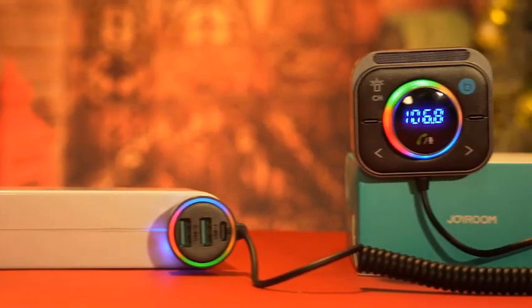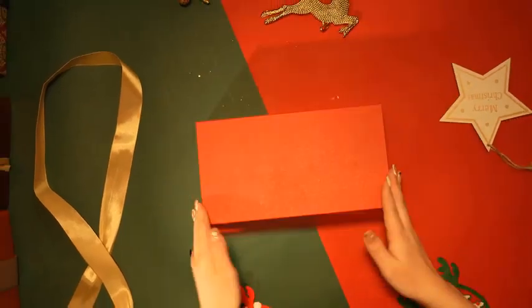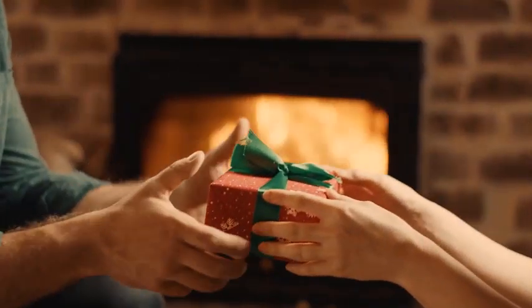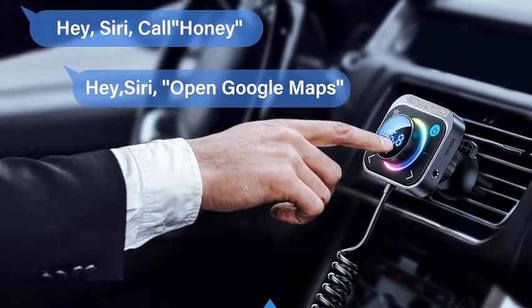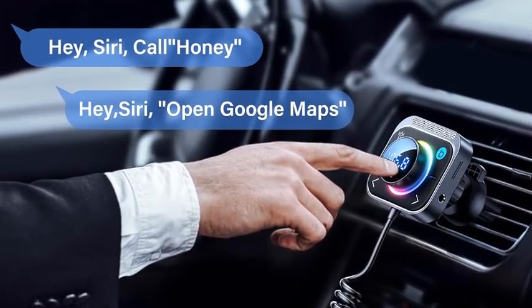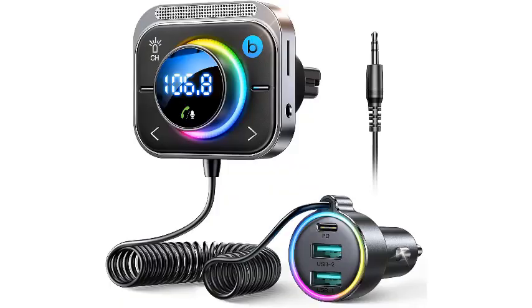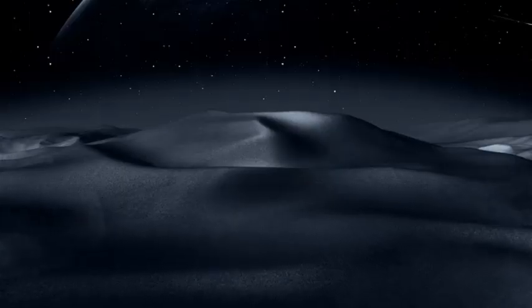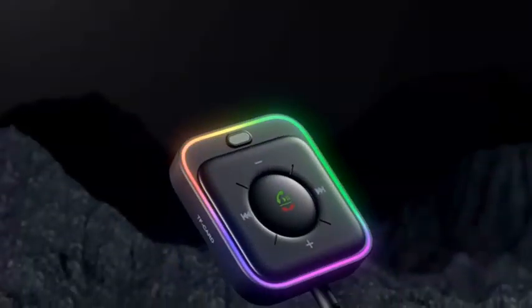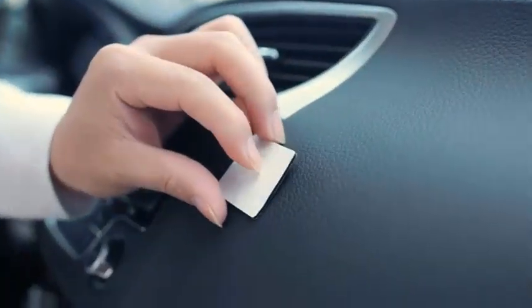Number three: Bluetooth 5.3 FM and auxiliary Bluetooth car adapter by Joyroom, with air vent installation, bass boost, three ports including PD and QC 3.0, and FM transmitter for car radio. Upgrade your driving experience with the Joyroom Bluetooth 5.3 FM auxiliary car adapter. This versatile device features air vent installation for easy access and enhanced stability, allowing you to enjoy crystal clear audio on the go.